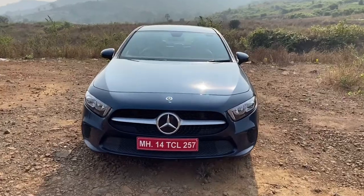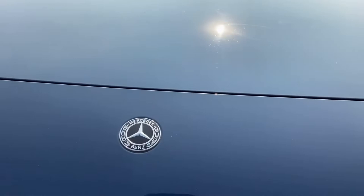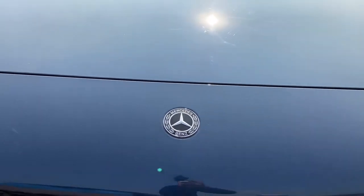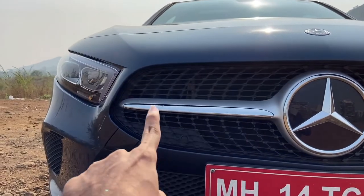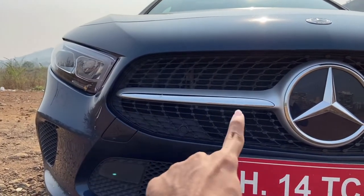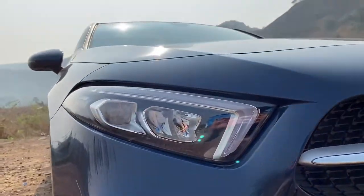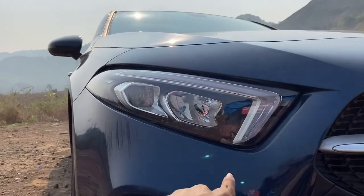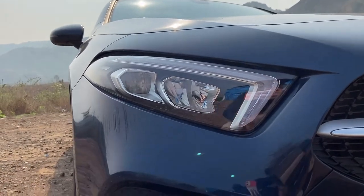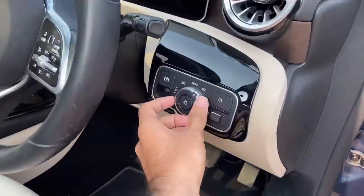Starting from the front profile, right at the front you have your big Mercedes-Benz logo, and here you have another Mercedes-Benz logo, so there are two logos at the front. Here you have this diamond-studded sort of grille, and there is some amount of chrome at the front as well. Talking about the headlamps, this car gets projector headlamps and these are all LED lights. This is your LED DRL, this is your projector, and this is for your high beam. Let me just switch this on.